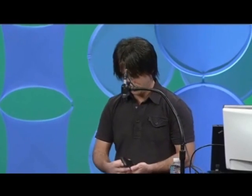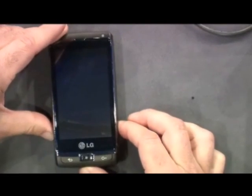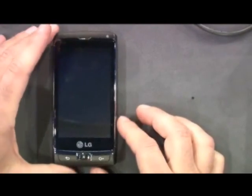I want to especially thank all of these companies. This device is a device from LG, and unfortunately the battery has run out.